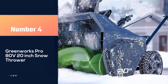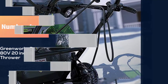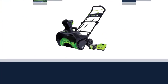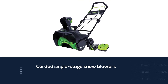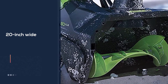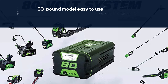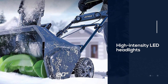Number four: Greenworks Pro 80 volt 20 inch snow thrower. With its beefy 80 volt battery, this snow thrower from Greenworks delivers a surprising level of performance. The battery produces enough power to put this cordless snow blower on par with gas and corded single stage snow blowers. Its intake clears a 20 inch wide path and handles snow up to 10 inches deep. Several features make this 33 pound model easy to use, including a push-button start, collapsible handle for easy storage, high-intensity LED headlights for nighttime use, and a chute that rotates 180 degrees for efficient snow removal.